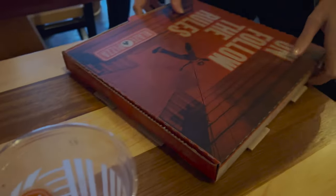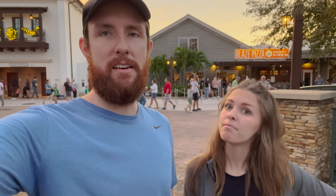We ate the majority and we got a box to go, so we've got some leftovers. We're heading on out. That was our experience at Blaze Pizza. I will say that was one of the worst experiences I've ever had there.